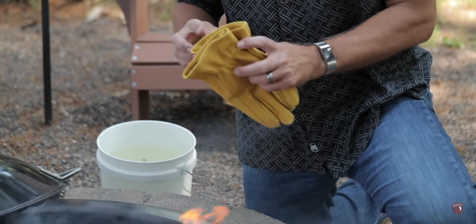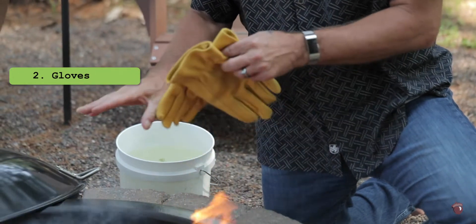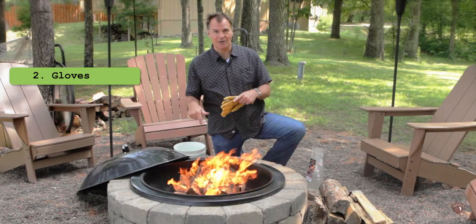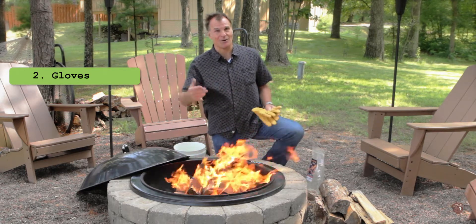Secondly, if things do get out of control, I like to make sure that I have good gloves on hand. If there's something outside the fire ring that belongs in the fire ring, let's get it back in right away so that kids aren't tempted to play with it — you never know what's going to go wrong.